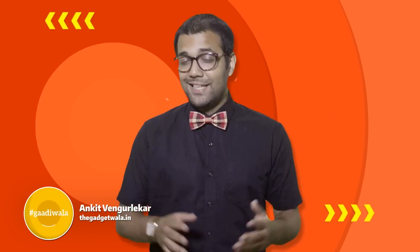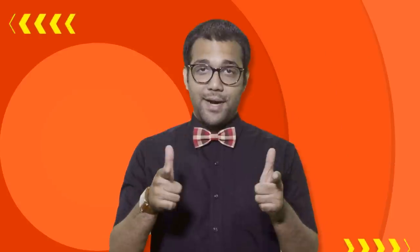Hello, hello, hello! Saibang Kadardaan and the Maze Burns. This is Gadget Wala, but in this video I am a brand new avatar, one that is called Gaadi Wala.